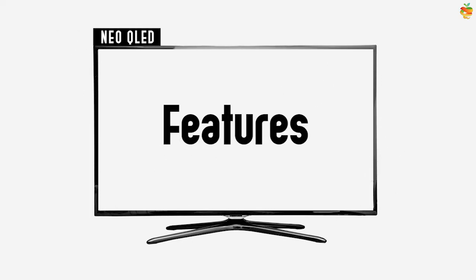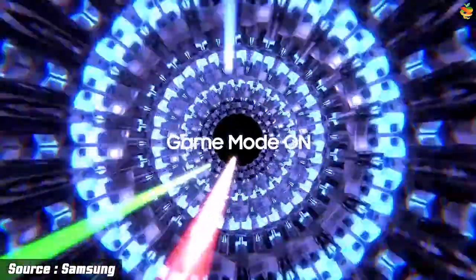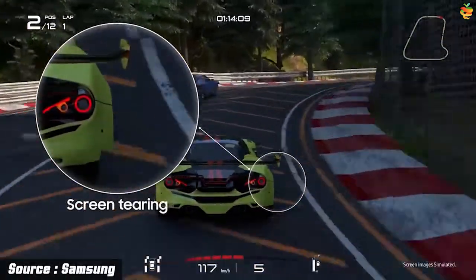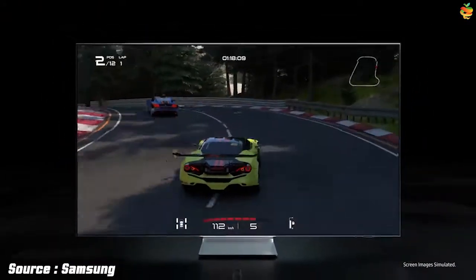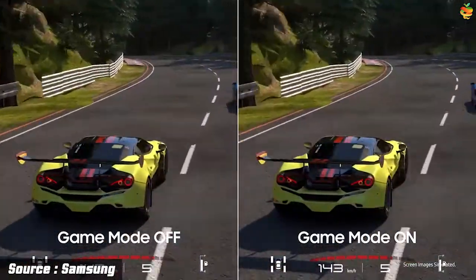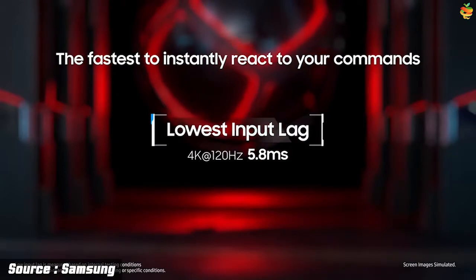The Neo QLED features are also improved for gaming. They carry a 120Hz refresh rate compatible with Sony and Microsoft's PlayStation 5 and Xbox Series X, and AMD FreeSync compatibility to avoid screen tearing and judder on compatible AMD-equipped laptops. An Auto Game Mode is also set to reduce input lag.